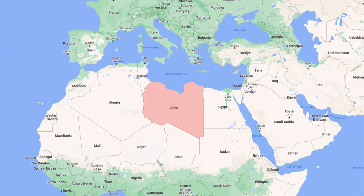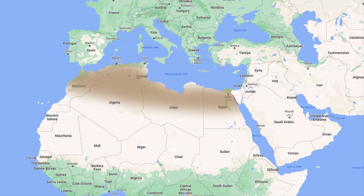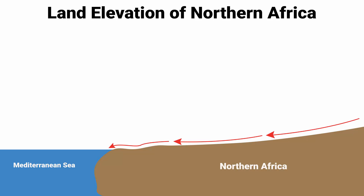First, let me show you where Libya is. Here is Libya, sitting right below the Mediterranean Sea. Egypt is on the eastern side, Algeria is on the western side, Tunisia is on the north-western side, and Niger and Chad are on the southern side. The land elevation of northern Africa is gradually decreasing towards the Mediterranean Sea, which means rivers move in the northern direction and drain into the Mediterranean Sea.